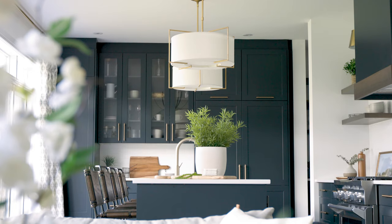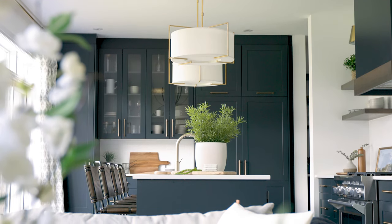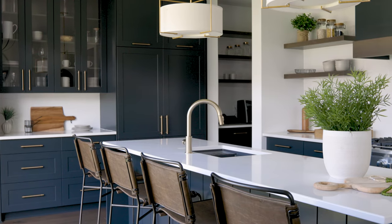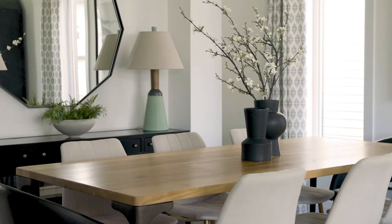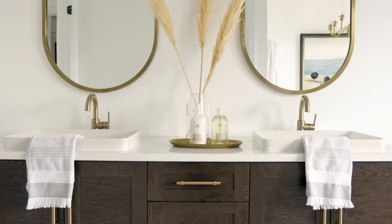We are here today in the Rich Craft Pathways model called Pine Field. This is actually the sales center. We're going to walk you through the kitchen, the living room, dining room, master bedroom, and the ensuite, and talk to you about how we designed it and how it all came together.